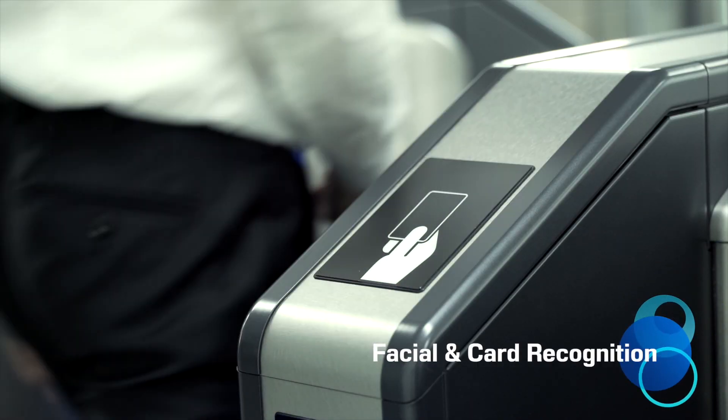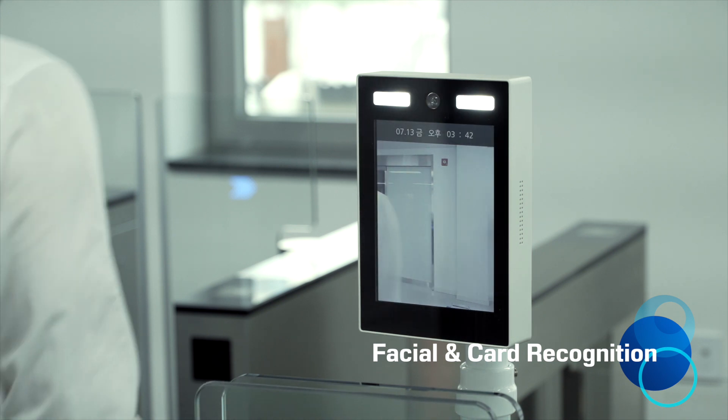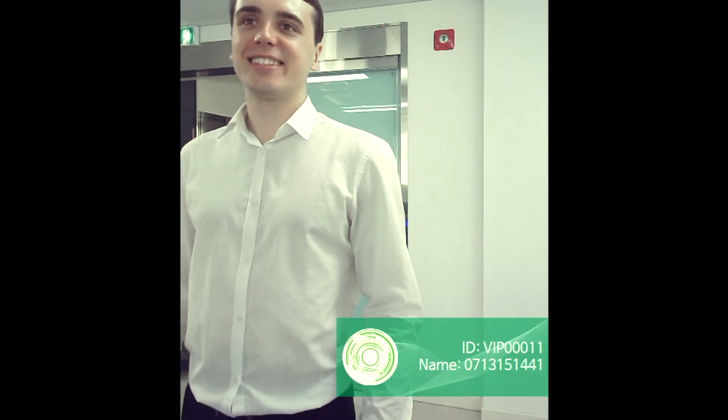Prevent card fraud and unauthorized access using facial recognition and RF cards. Registered users are granted access using natural behaviors without having to take specific actions, even with minor changes in appearance.